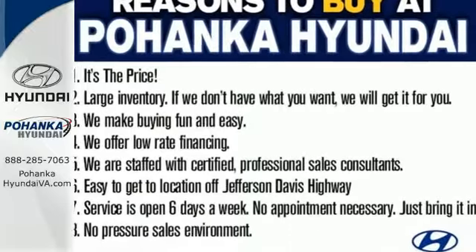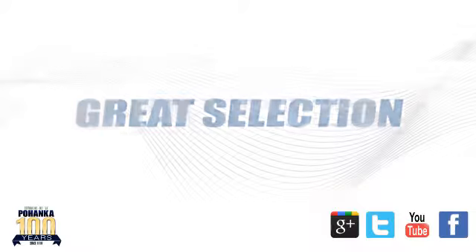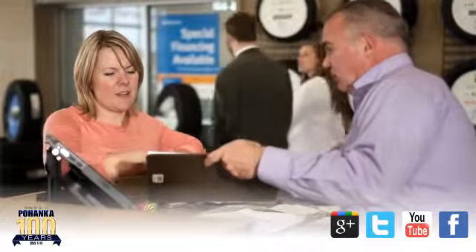Come give it a test drive today. Great service. Great selection. And low prices. That's why Pohenka Hyundai of Fredericksburg is a great place to buy a car.